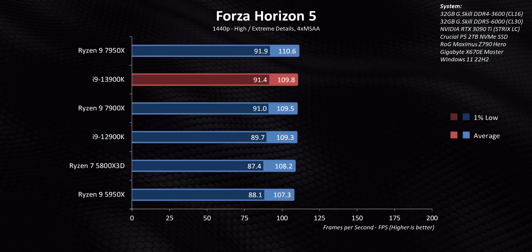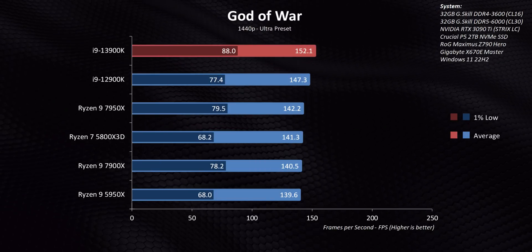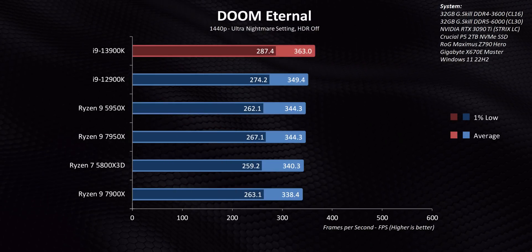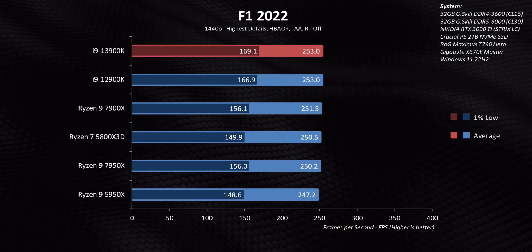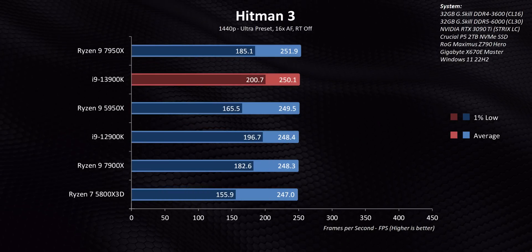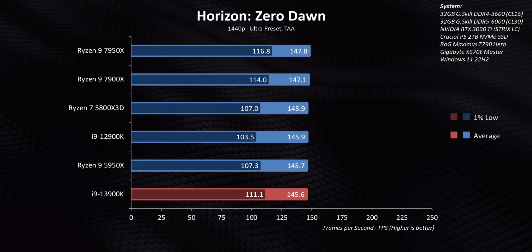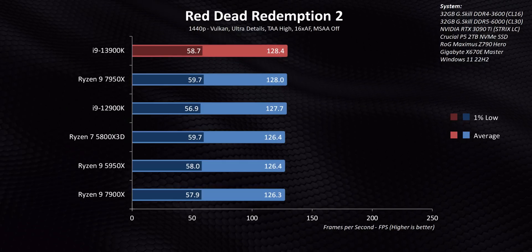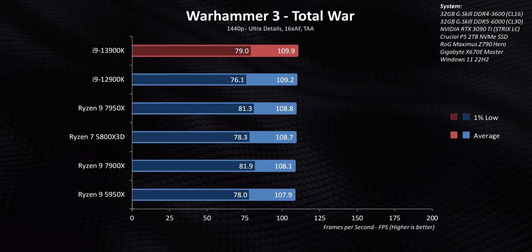The rest of the 1440p games are pretty much a carbon copy of 1080p. Some games still favor Intel, especially in those all-important 1% lows, but AMD manages to eke out a small lead in a few. Overall things are tighter at 1440p because more emphasis is placed on the graphics card itself. If you plan to game at high resolutions with maximum detail settings, it's usually better to maximize your GPU budget rather than spending a ton on a processor.